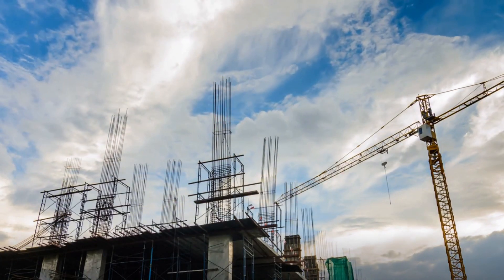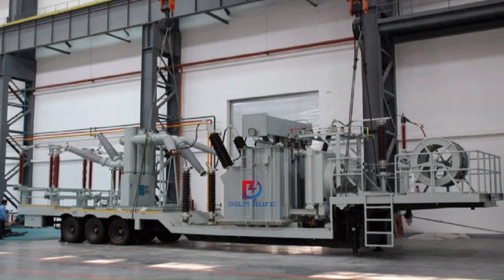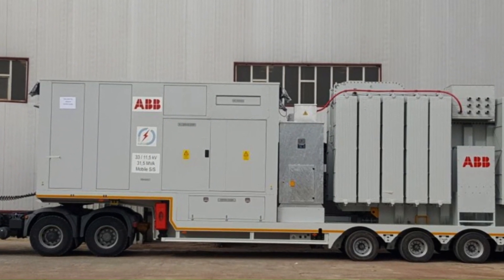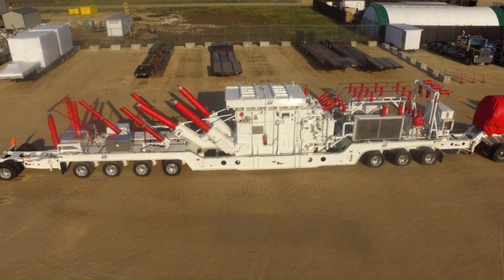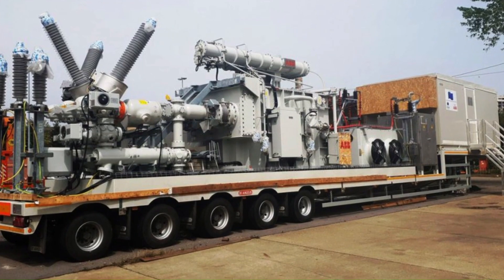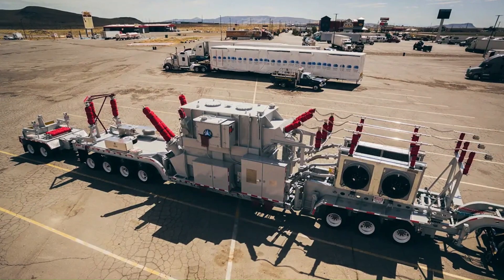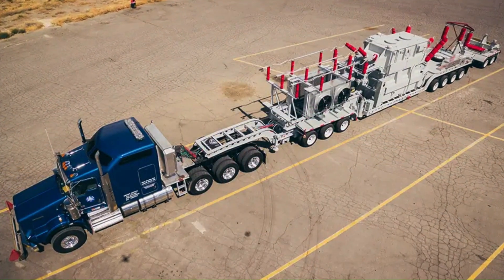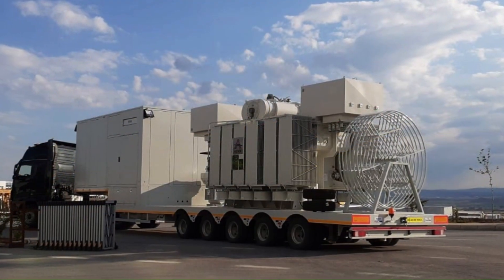Have you ever wondered how power is distributed in emergencies or at construction sites? Welcome to the world of mobile substations, a dynamic solution in power distribution that caters to diverse needs across various sectors. Imagine a unit designed for swift transportation and installation in locations where the grid is unavailable or damaged. That unit comprises components on a trailer, skid, or container — that's a mobile substation for you.